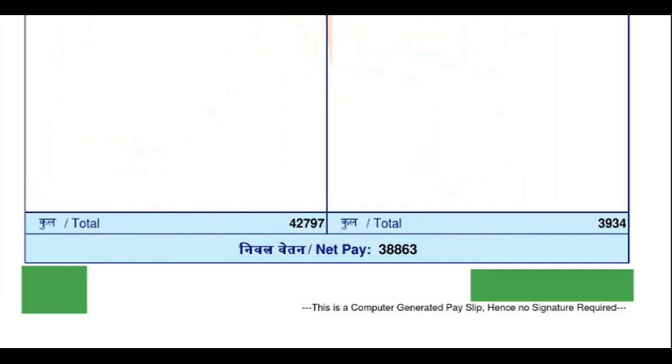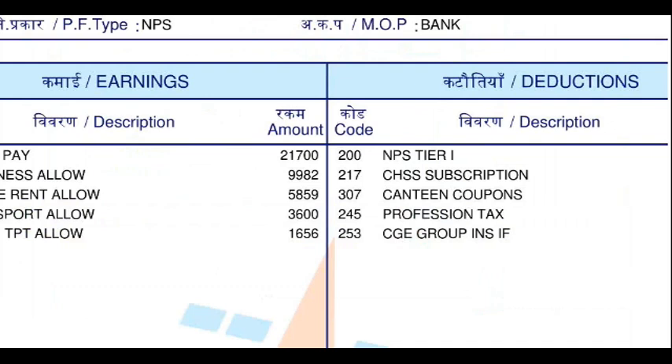So this is the salary you are going to get — around 38,000. On top of this, you will get around 25% of the basic pay, which is 21,700. If you multiply 21,700 by 12 months, you get around 2,60,000. Multiply that by 25% and you will get around 65,000 to 70,000 as incentive per year.